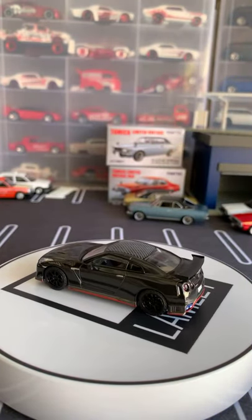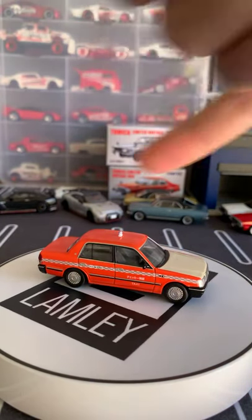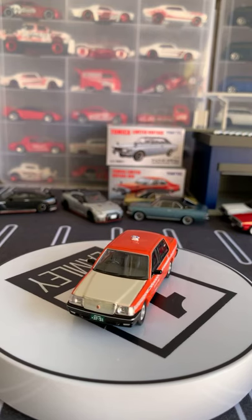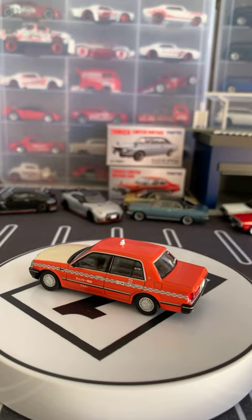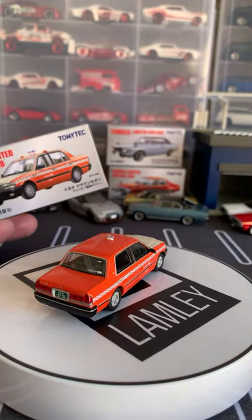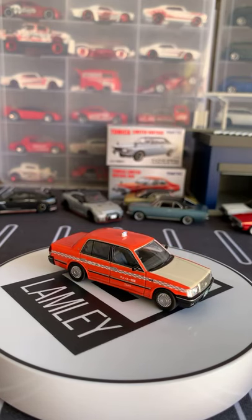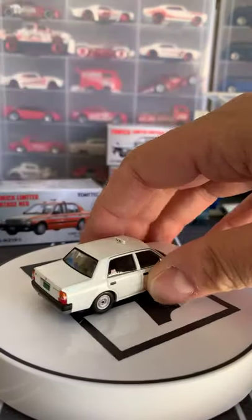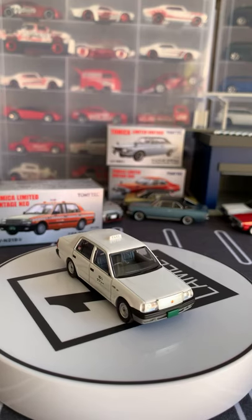Alright, so those are the GTRs. Now let me show you these taxis — does anyone know what livery this is or what year or kind of taxi? I'll show the boxes: one is the Toyota Crown Sedan, and the other is part of the Diacola series — comes in white. I think the yellow one might be Tokyo, but I'm not totally sure.